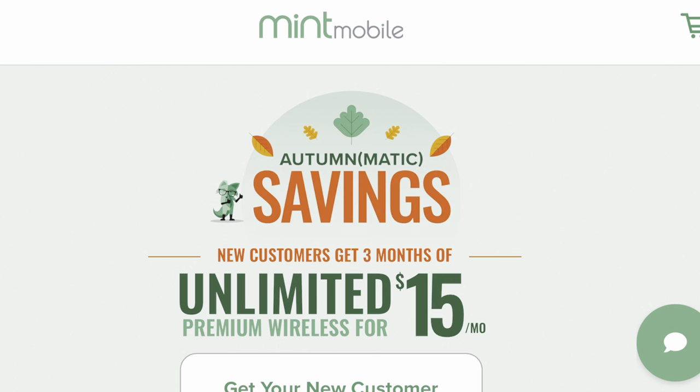Before we get this video started, we'd like to thank our channel partner Med Mobile. They're still doing a great deal — three months for $45, that's $15 each month. Med Mobile has exceptional customer care, always gets it done the first time, and they run on T-Mobile's 5G network. If you want to give them a shot, use our link down below and let them know that Los sent you. Big thank you to them — let's get this video started.